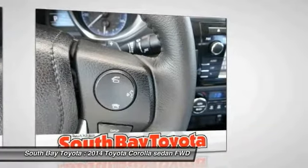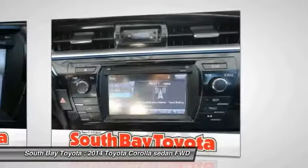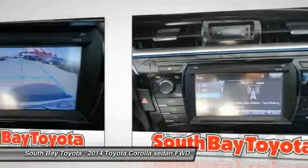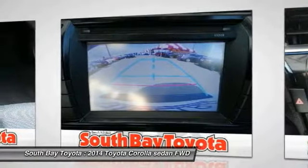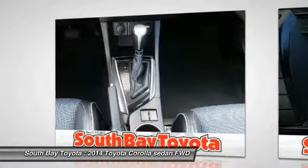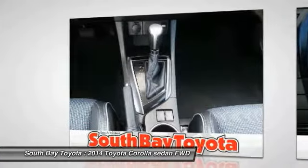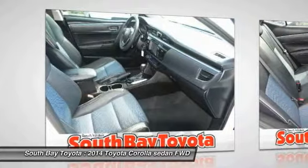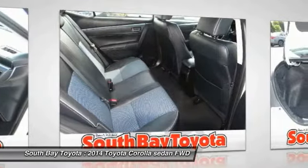This vehicle has passed a 160-point inspection by our Toyota certified technicians. Features include delay-off headlights, dual front impact airbags, dual front side impact airbags, exterior parking camera rear, front anti-roll bar, front fog lights, front wheel independent suspension, knee airbag, occupant sensing airbag, and overhead airbag.